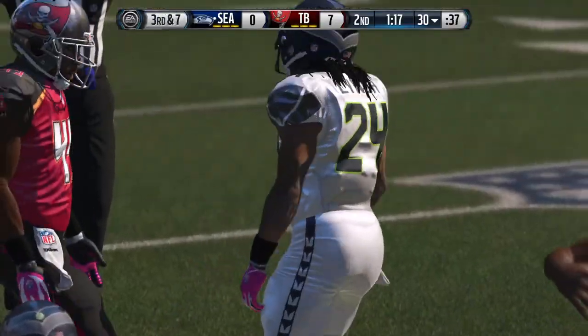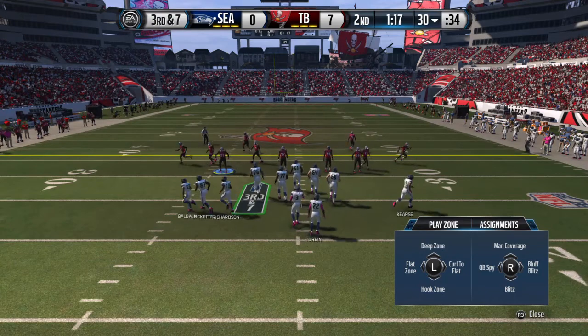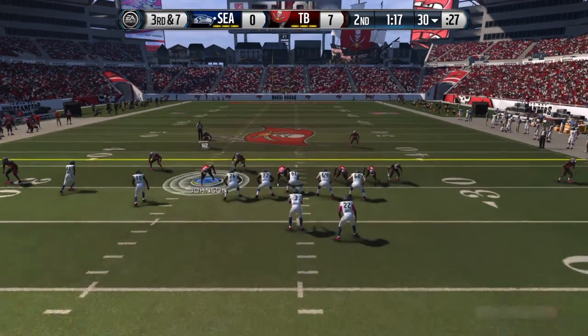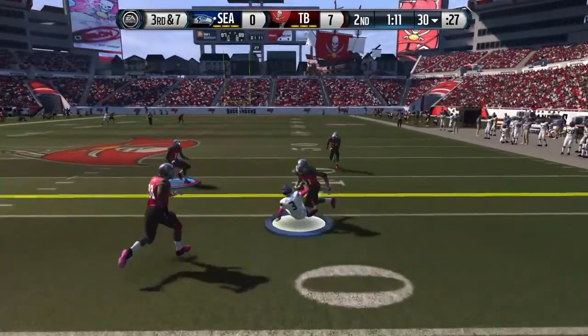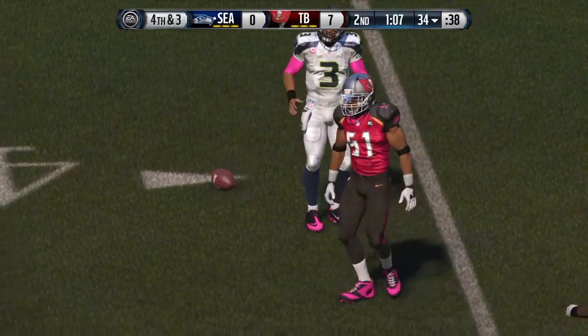The defense is going to make you throw it short. Throw short, take advantage of it, and that completion gives you a good situation on third down. Richardson's lined up in the slot. The Seahawks will take the snap from the 30. Wilson's going to cut his losses here as he slides to a finish.